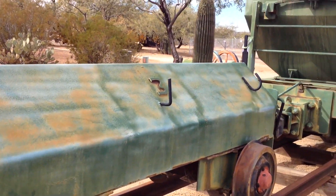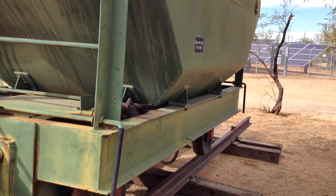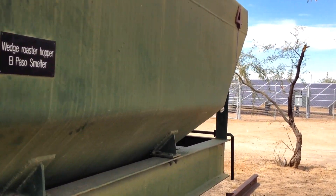This is a Wedge Roaster Hopper — whatever that is. Big solar panels there.